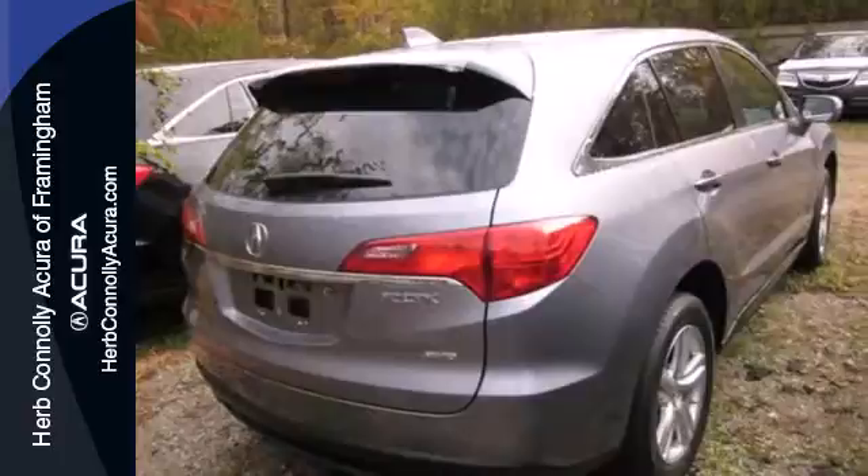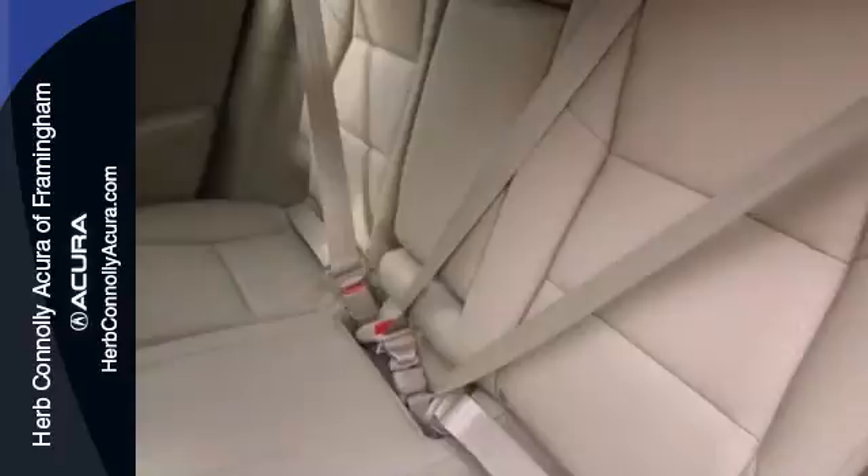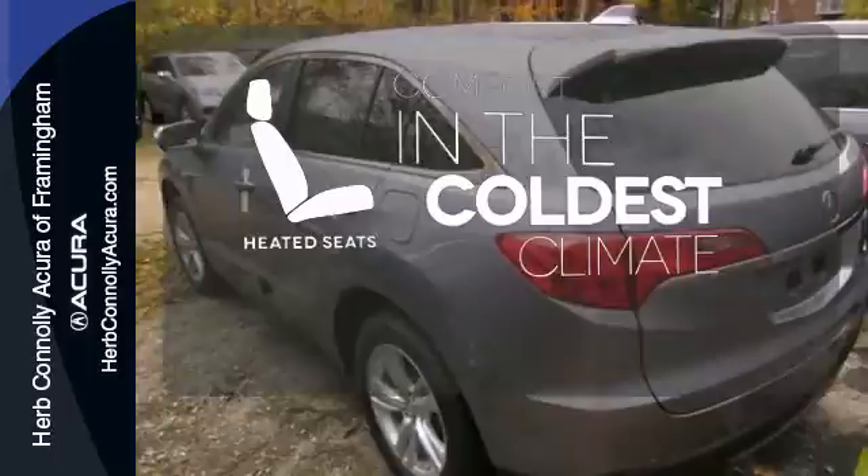It also features a garage door transmitter and power moonroof. Doors open and your path is well lit with Homelink. The heated seats keep you comfortable no matter how cold it is.